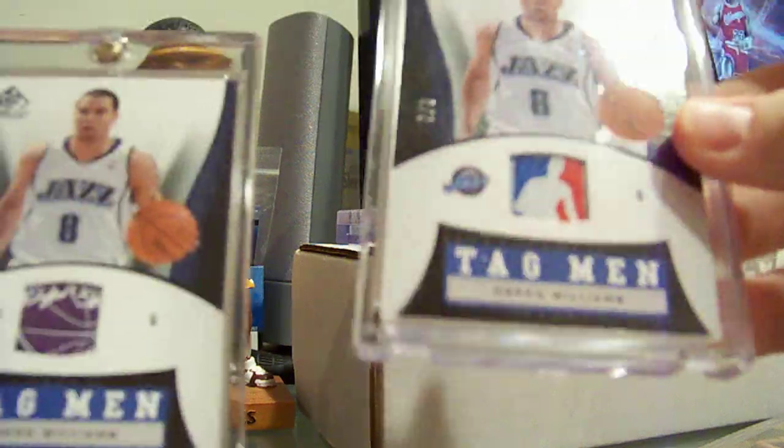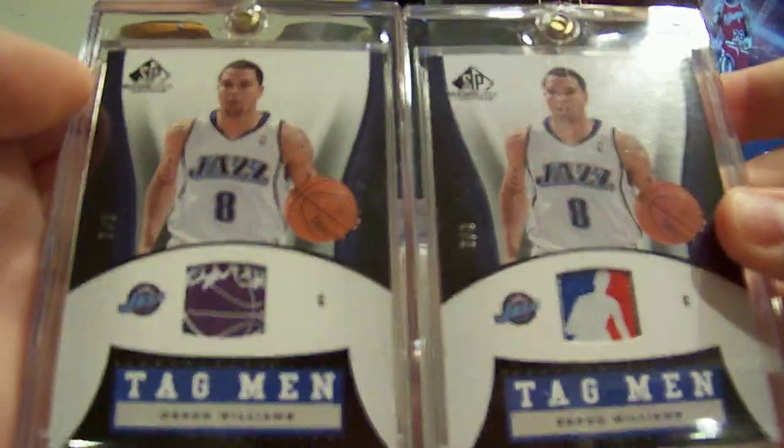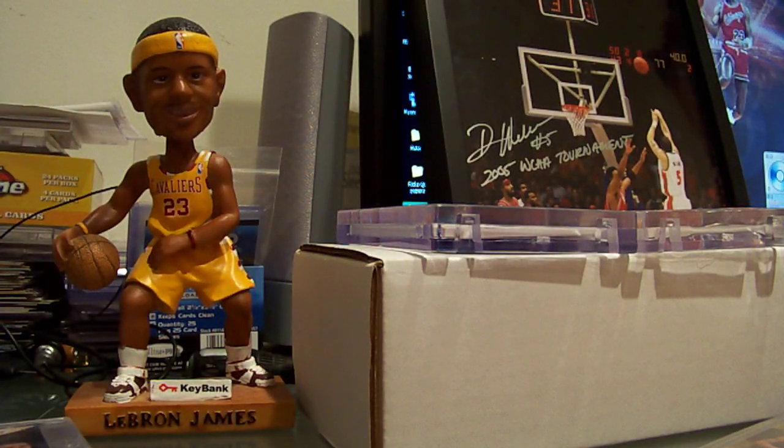SP Game Used tagmans, 2 of 3 and 3 of 3 — that's the Jazz logo and the NBA tag. Only missing 1 of 3, so I doubt anybody has it, but if you do let me know.